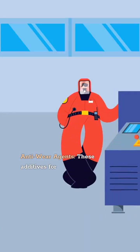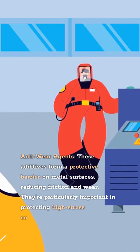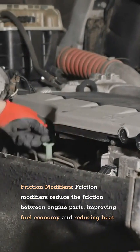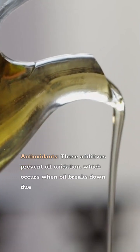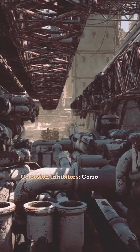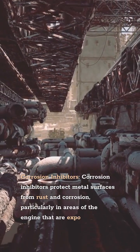Anti-wear agents form a protective barrier on metal surfaces, reducing friction and wear. They're particularly important in protecting high-stress components like camshafts and valve lifters. Friction modifiers reduce the friction between engine parts, improving fuel economy and reducing heat generation. Antioxidants prevent oil oxidation, which occurs when oil breaks down due to exposure to high temperatures — oxidation can lead to the formation of sludge and varnish, reducing the oil's effectiveness. Corrosion inhibitors protect metal surfaces from rust and corrosion, particularly in areas of the engine exposed to moisture.